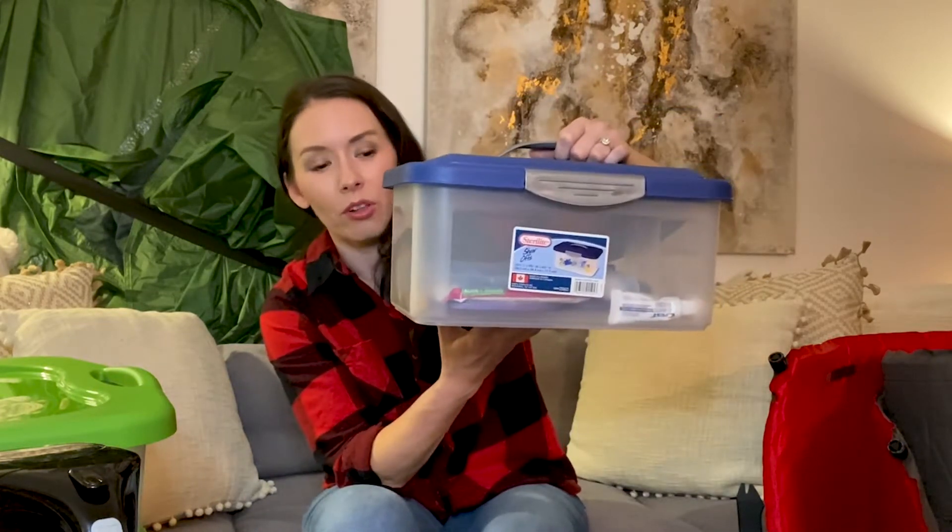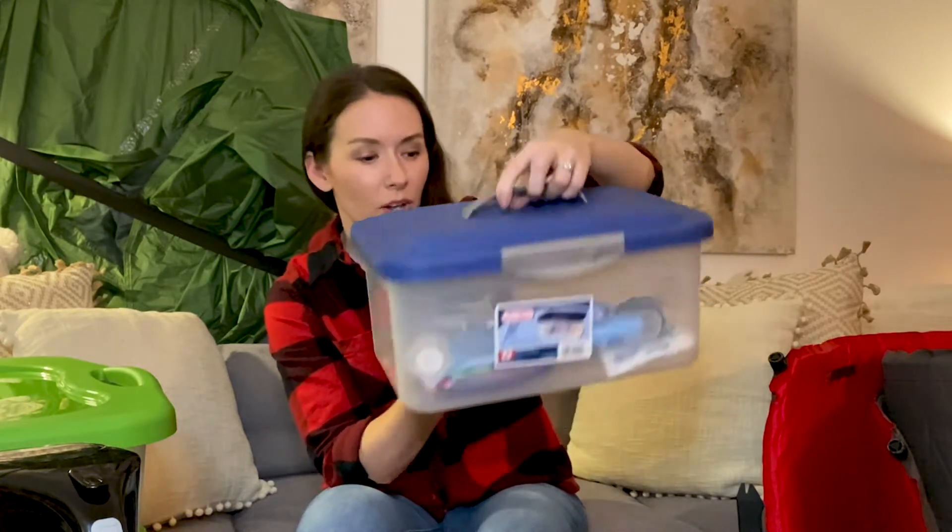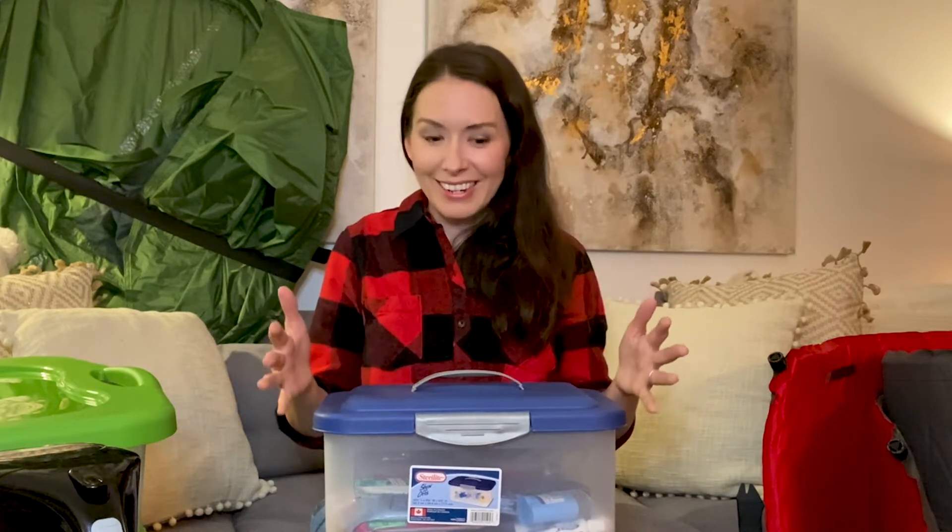Another really useful logistics tip is that we pack all of our camping stuff into bins, organized by category. For example, we have a blankets bin, a cooking bin, a power bin for electrical cords, and a general accessories bin. We also have smaller bins that fit perfectly on the floor behind the driver's seat — one has toiletries and one has dry food. We keep them inside the cabin so they don't attract wildlife.